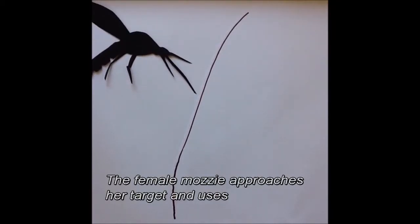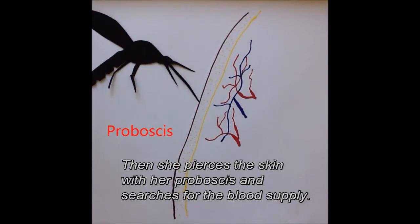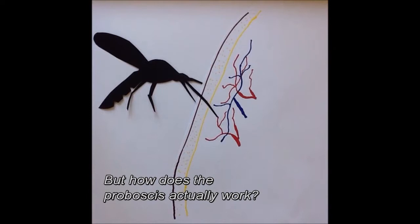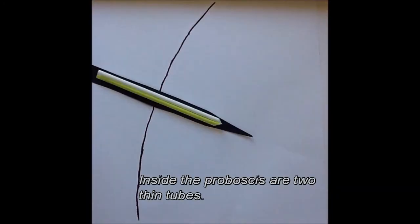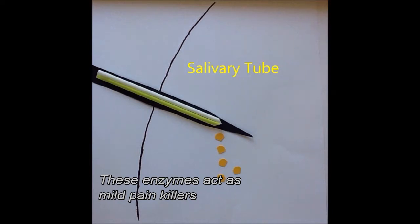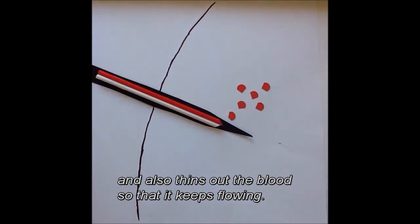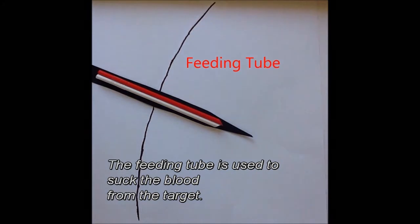She approaches her target and uses part of her mouth called the proboscis. Then she pierces the skin with her proboscis and searches for the blood supply. Inside the proboscis are two thin tubes. The salivary tube is used to inject saliva which contains enzymes. These enzymes act as mild painkillers so the target doesn't notice being attacked, and also thins out the blood so that it keeps flowing. The feeding tube is used to suck the blood from the target.